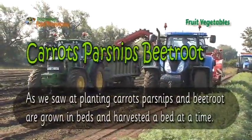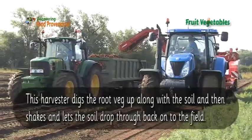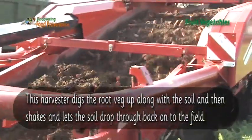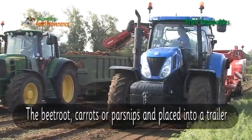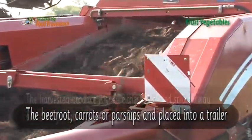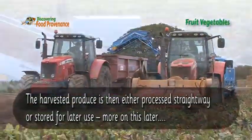As we saw with planting, carrots, parsnips and beetroot are grown in beds and harvested a bed at a time. This harvester digs the root veg up along with the soil and then shakes it, letting the soil drop back through onto the field. The beetroot, carrots or parsnips are placed into a trailer. The harvested produce is then either processed straight away or stored for later use.